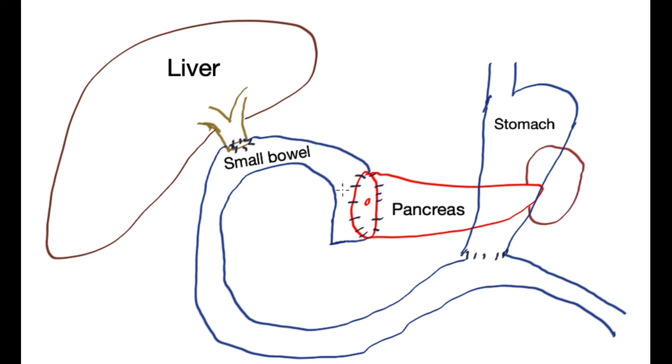The direction of flow is as follows: pancreatic juice comes up, the bile comes down, and both of these come down together. The stomach turns the food over as before and passes it down, and all three then meet in the small bowel and are passed down to be absorbed normally.